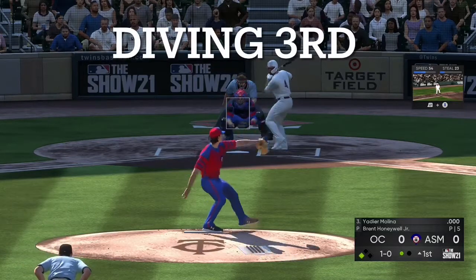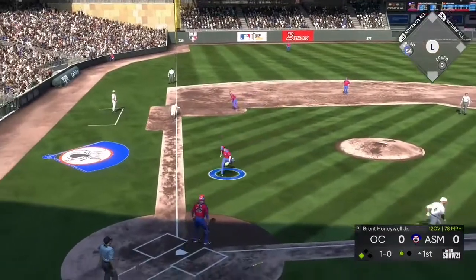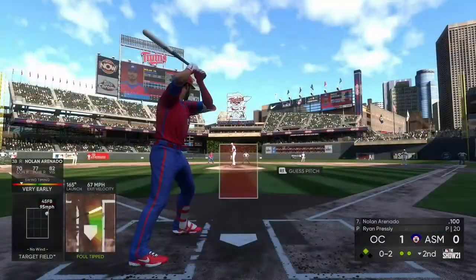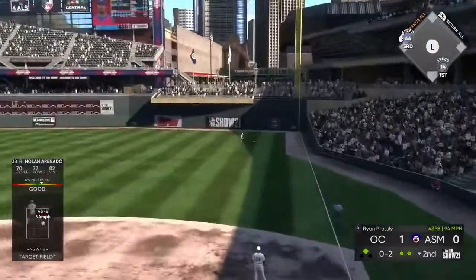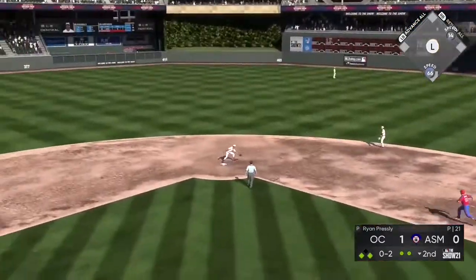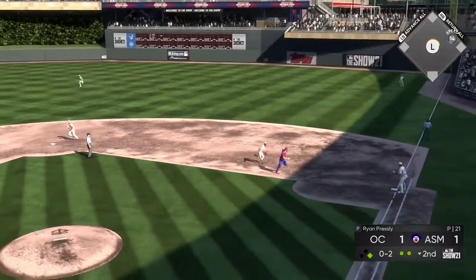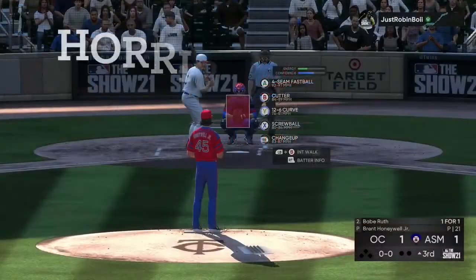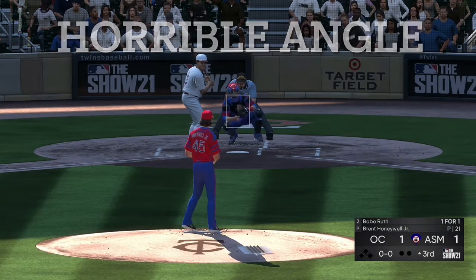A bouncer to the left side drives in a run in the early going. On the 0-2 pitch, a swing and a liner gets down for a base hit. The runner is hung up between first and second, but try as he might, he can't escape the tag. Leading off for the Netherlands, the left fielder comes to the plate.